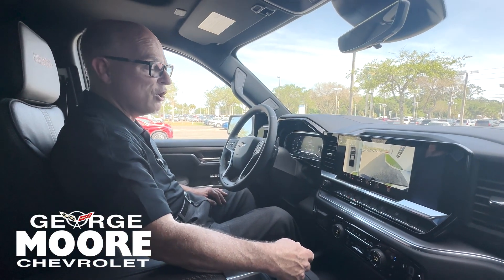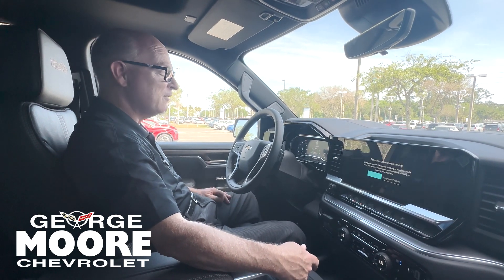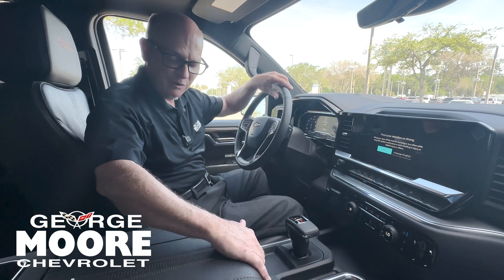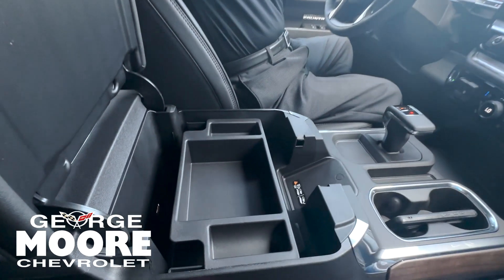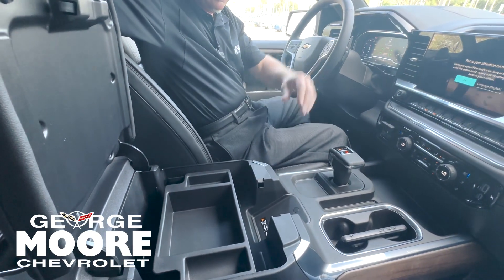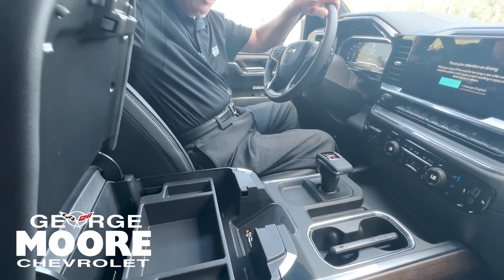It's equipped with OnStar automatic safety response as well as stolen vehicle slowdown. You have a generous amount of storage area in the center console, as well as wireless phone charging.